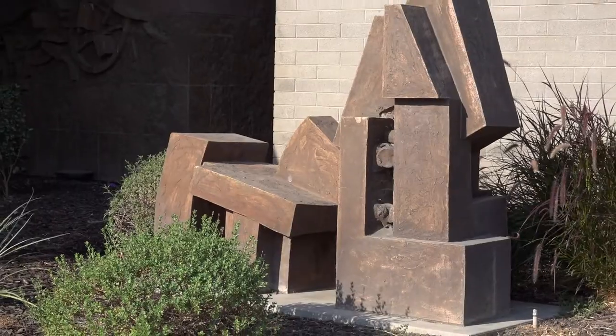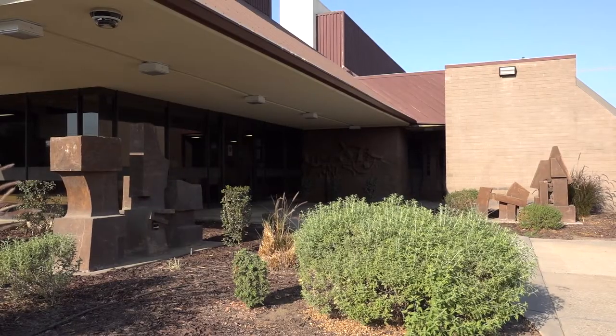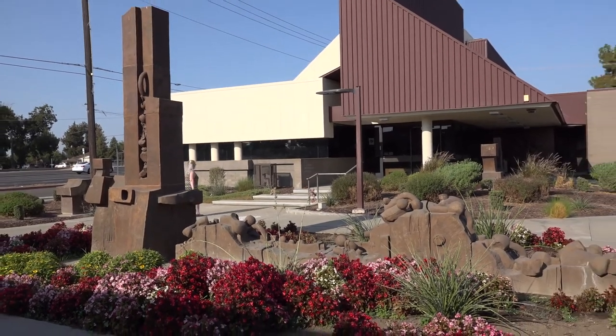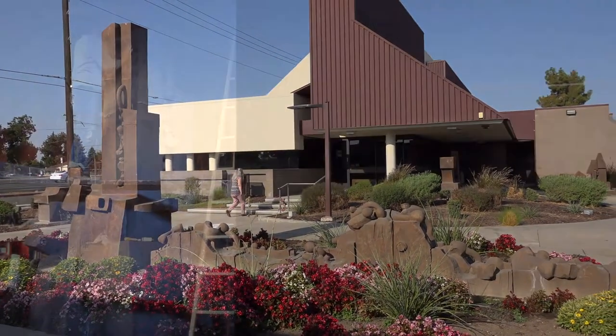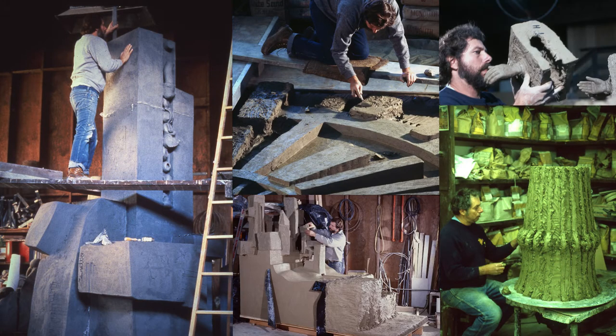His work — I think one of the things that sets it apart is that it's very muscular. It's masculine, strong, and the scale is something that is very unique. When I introduce him to someone, I don't say he's a ceramicist, I say he's a ceramic sculptor.